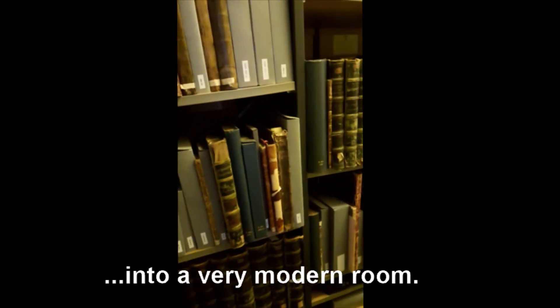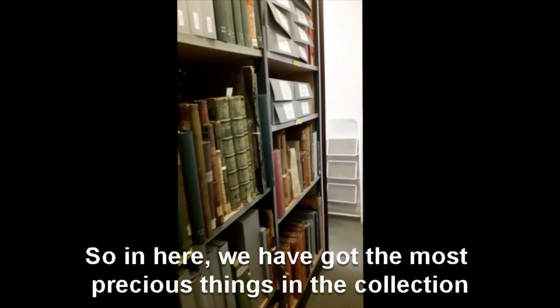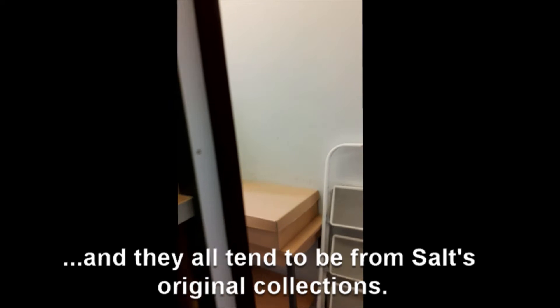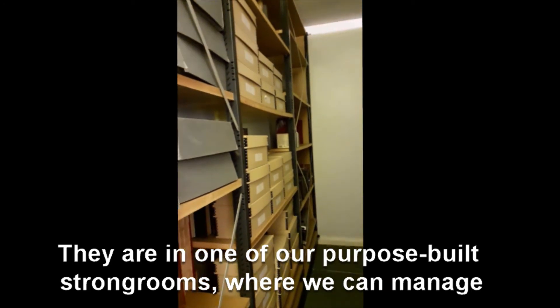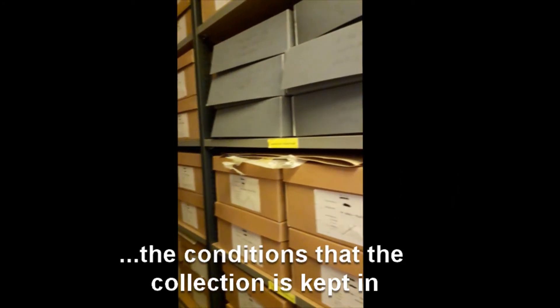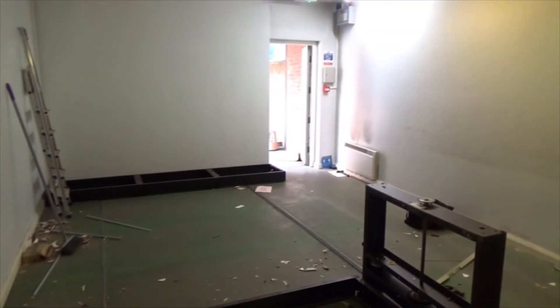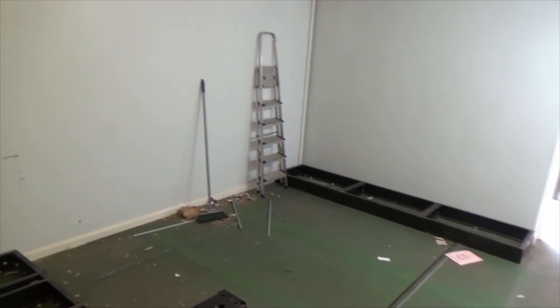We're back on the ground floor of the Williamsport Library and we're right at the far end. We're actually going to go into a very modern room. In here we have the most precious things in the collection and they all tend to be from Salt's original collections. They are in one of our purpose-built strong rooms where we can manage the conditions — keeping it to the right temperature and humidity. You can see that there are no windows in this room, and that's deliberate.